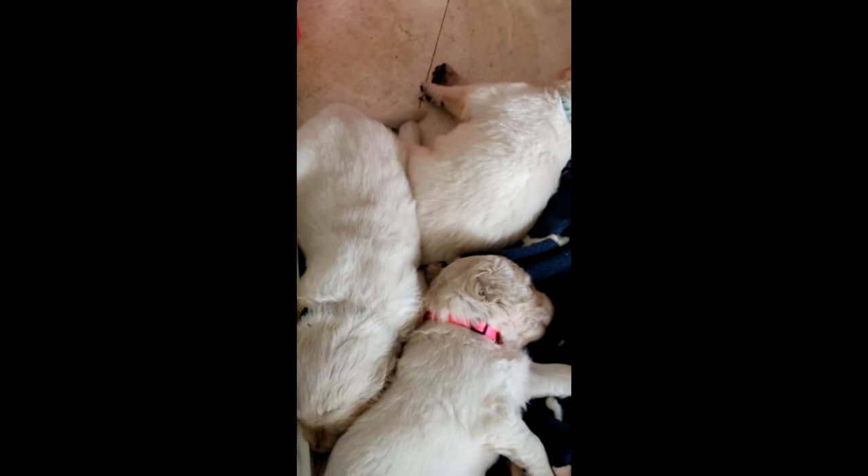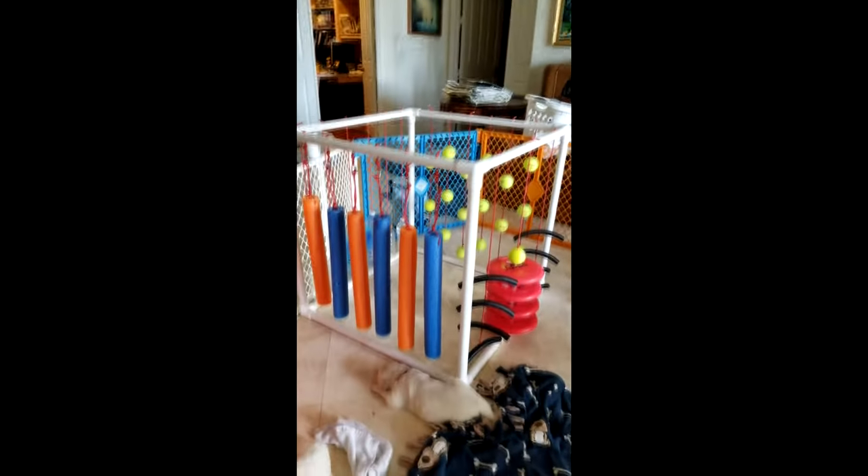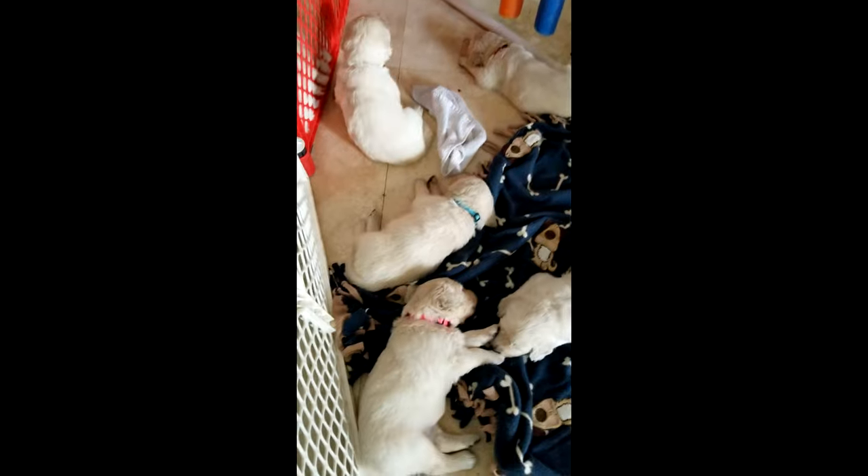These ten puppies are about three weeks old and they are English cream golden retrievers. They are purebred, and it cost nine hundred dollars to have the mother inseminated with sperm from a donor dog.